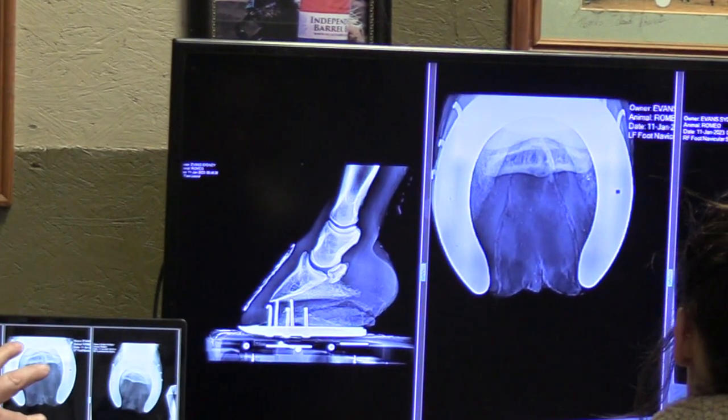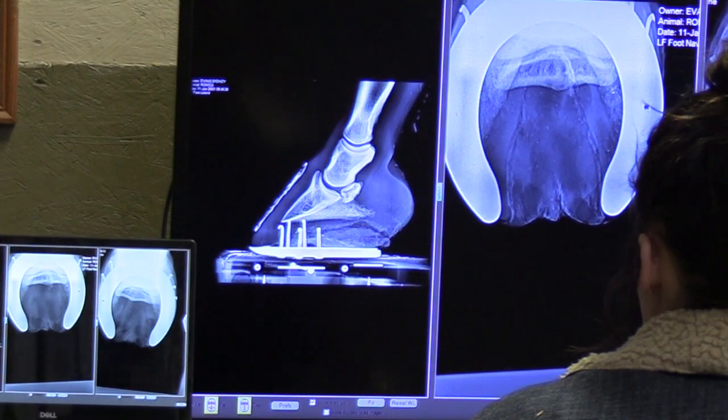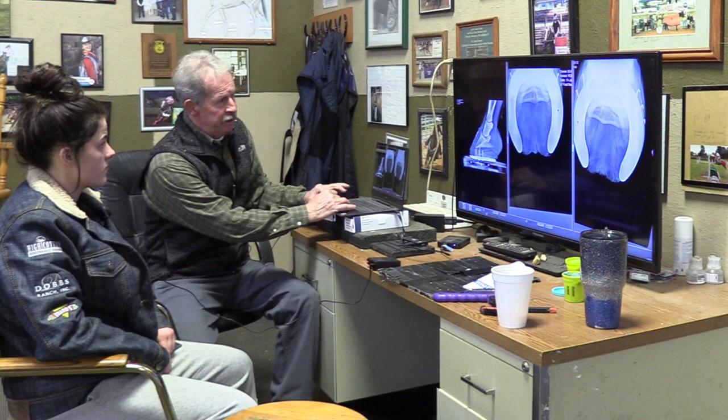This is a horse that came in from Missouri, belongs to Miss Sydney Evans. It's a barrel racing horse. It came up lame at a rodeo, she had it looked at and treated, then brought it down here for us to evaluate. We jogged him off and did our lameness evaluation — he's lame in the left front leg. We narrowed it down to the foot area and shot some x-rays. In the left front, he's got some changes in the coffin joint, also a little spur on the navicular bone and a little cystic area.